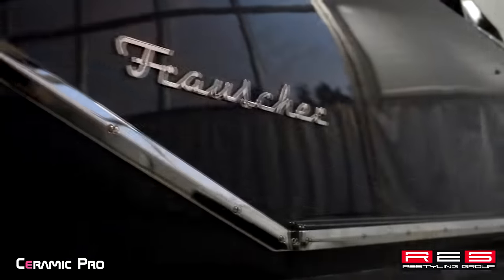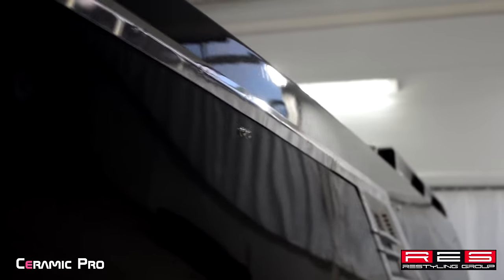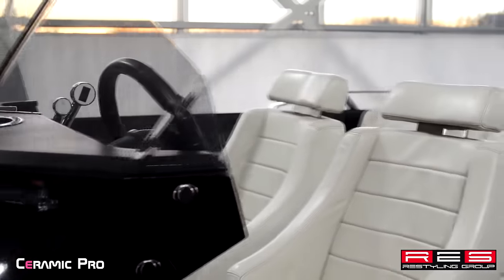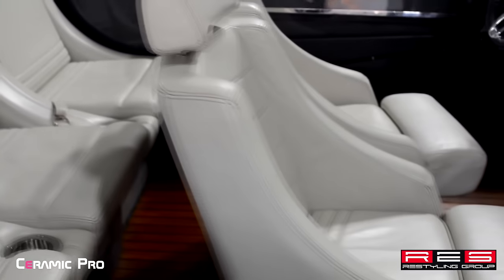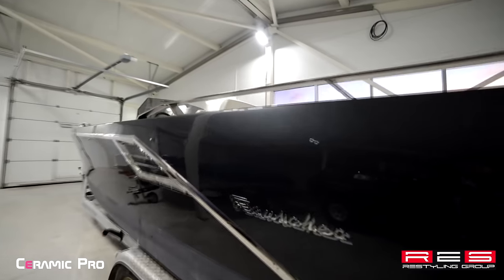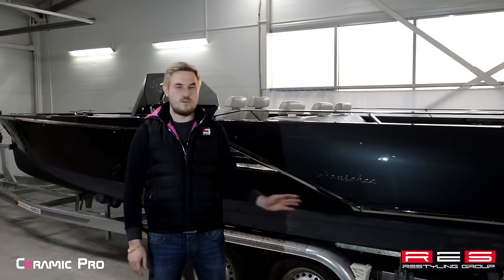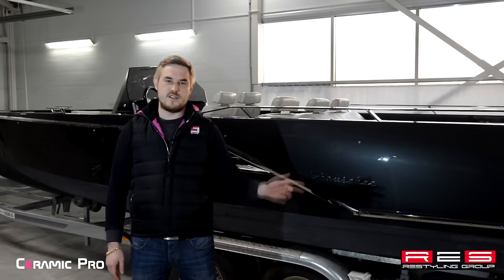Thank you. That's it, we've finished restoring and protecting the yacht, and if you want to achieve the same results, use Ceramic Pro products. See you again.